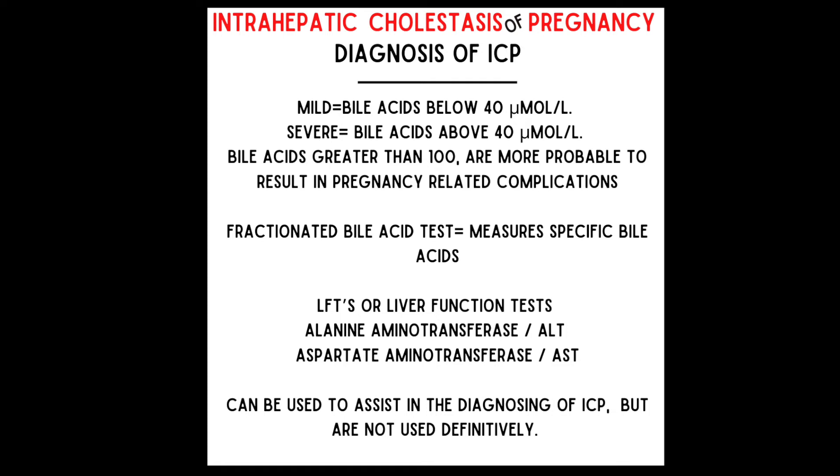Also, liver function tests (LFTs) — specifically alanine aminotransferase (ALT), which is most sensitive in ICP, and aspartate aminotransferase (AST) — can assist in diagnosing ICP but are not used definitively. Normal LFT results do not rule out ICP, but LFTs are elevated in approximately 60% of people with ICP. Keep in mind that symptoms can present two to four weeks before blood work shows any elevation in bile acids. Follow-up testing may be needed every two weeks as long as symptoms persist. Also, the intensity of itching does not correlate to the severity of ICP or levels of bile acids in the blood.